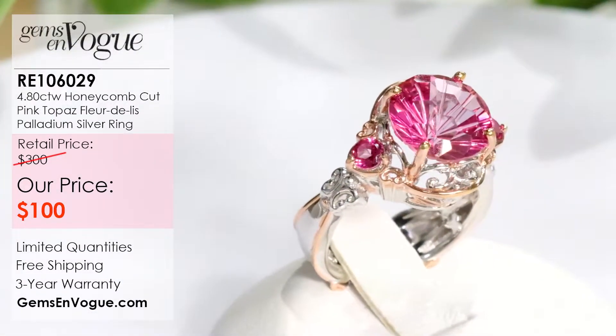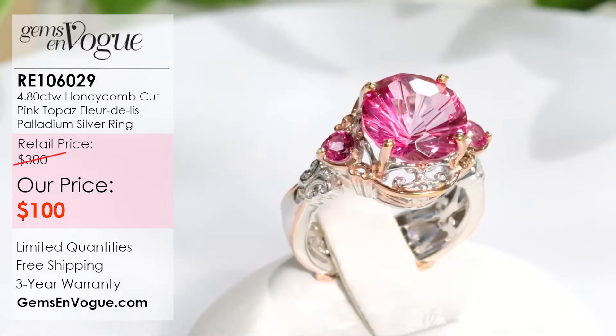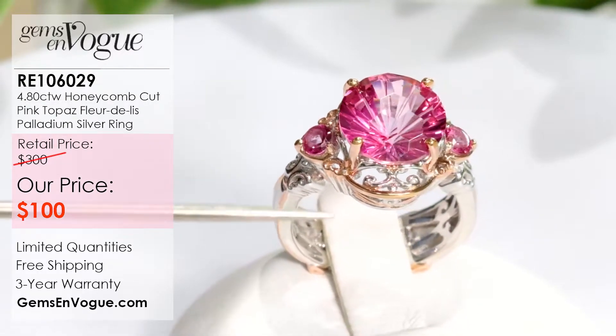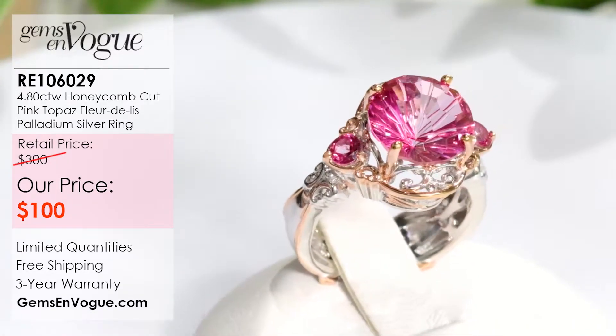I absolutely love it, and I want to start off this segment with what I think is one of the best deals of this segment. The item you're seeing here on the turntable is RE106029, being offered at only $100.